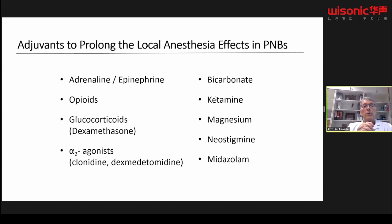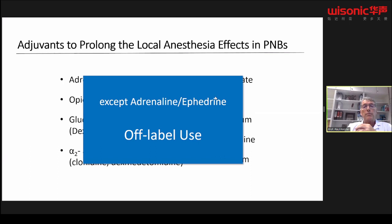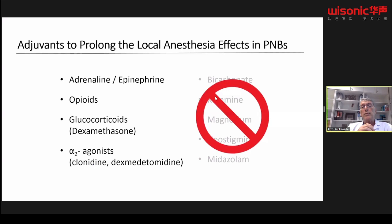What about additives and adjuvants to prolong the local anesthetic effect? We have a lot of different drugs. The most common ones are adrenaline, opiates, dexamethasone, and alpha-2 agonists. You have to keep in mind that except for adrenaline and ephedrine, all of them are used off-label, meaning you need to obtain patient consent. Drugs on the right side — bicarbonate, ketamine, magnesium, neostigmine, and myorelaxants — I would never recommend, as we have very little data and there is always a question of neurotoxicity.